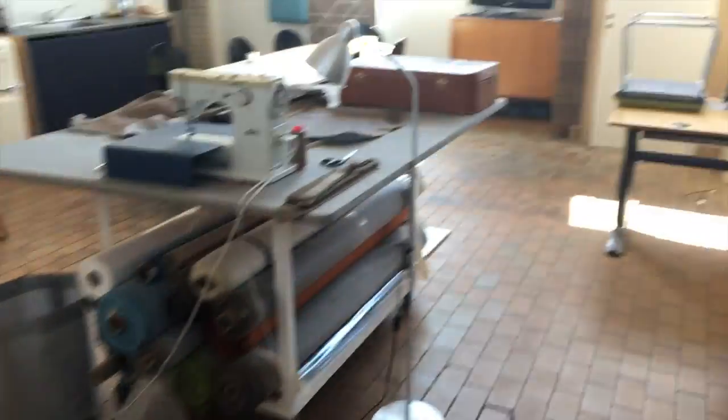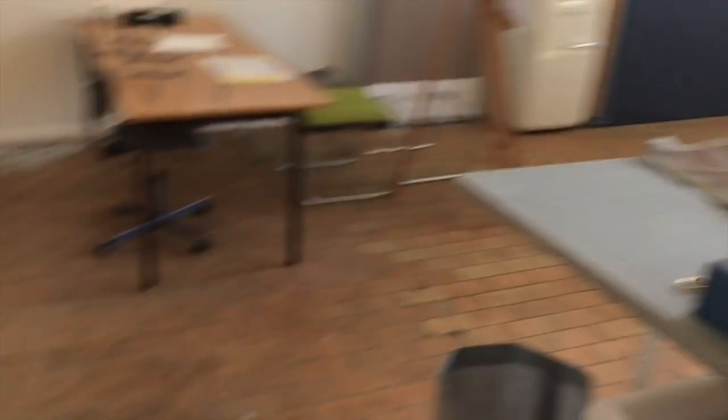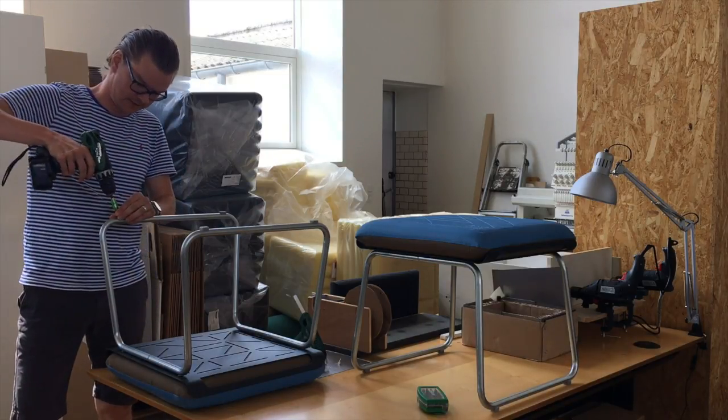This is the workshop and the production facilities. Right now I'm doing the last part of the production on Settle — I need to mount these feet.